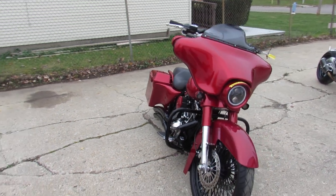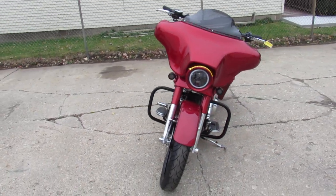It's got a Vance and Hines exhaust, going to make it sound as cool as it looks guys. You're not going to want to miss it.